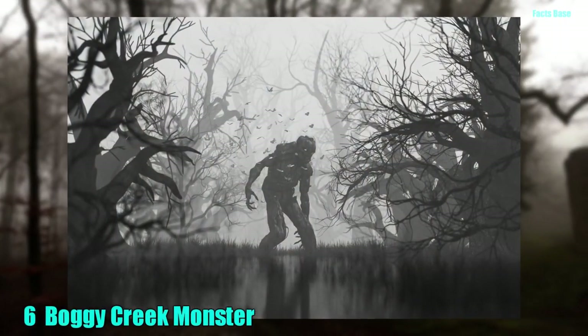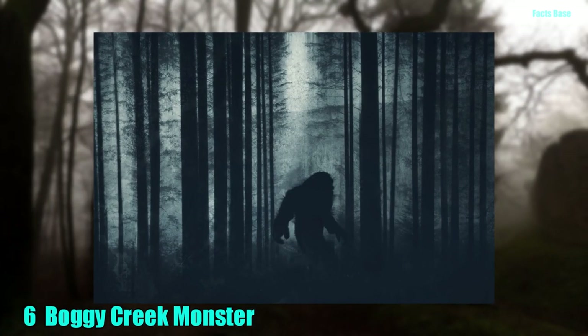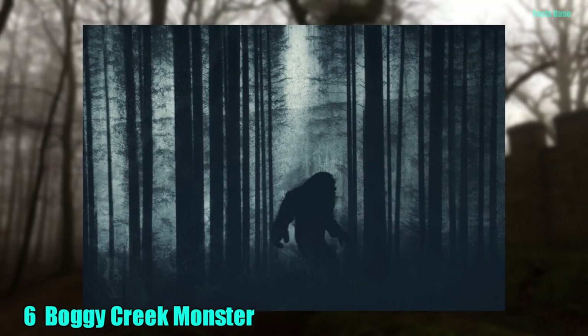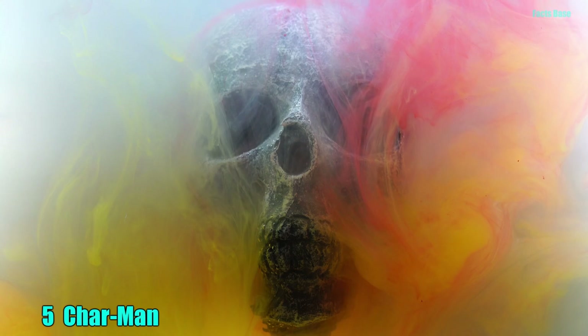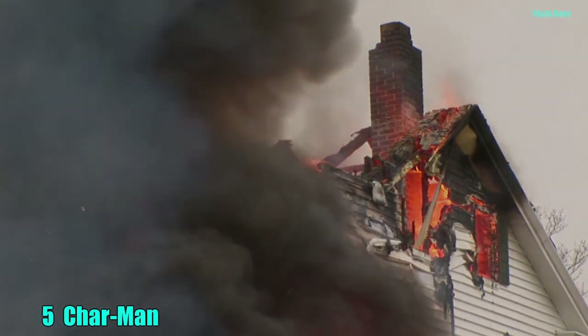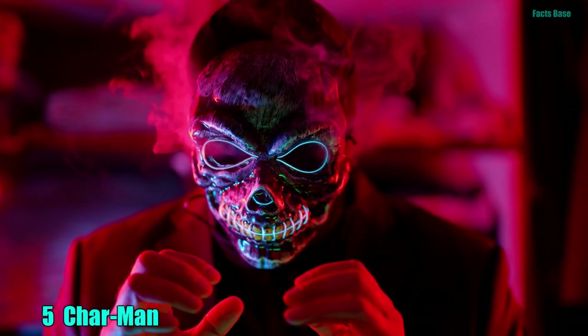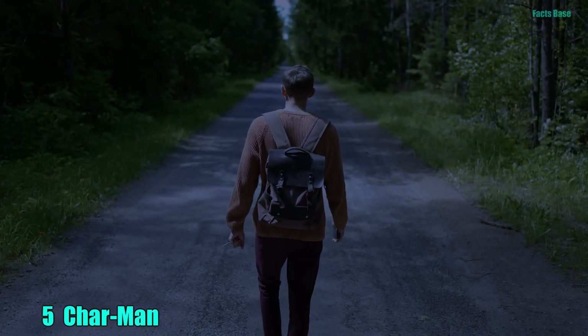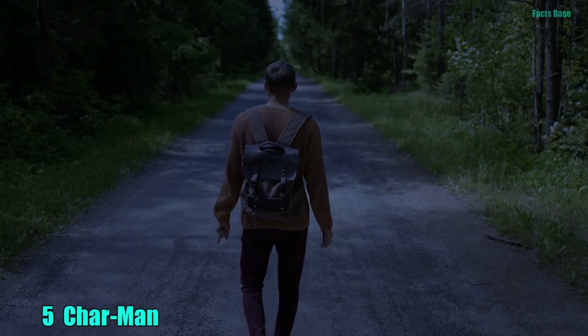6. The Boggy Creek monster is the Sasquatch of Arkansas. It stands six feet tall, is covered in hair, and is said to be dead, even though it slinks around the woods. 5. Sometimes the most bone-chilling legends feature humans who died in horrifying circumstances. The Charman and his son were severely burnt in a house fire, causing the son to become mentally unstable. He eventually murdered his father. Today, the Charman wanders the woods of Ojai, California, pretending to be a hitchhiker and attacking people.